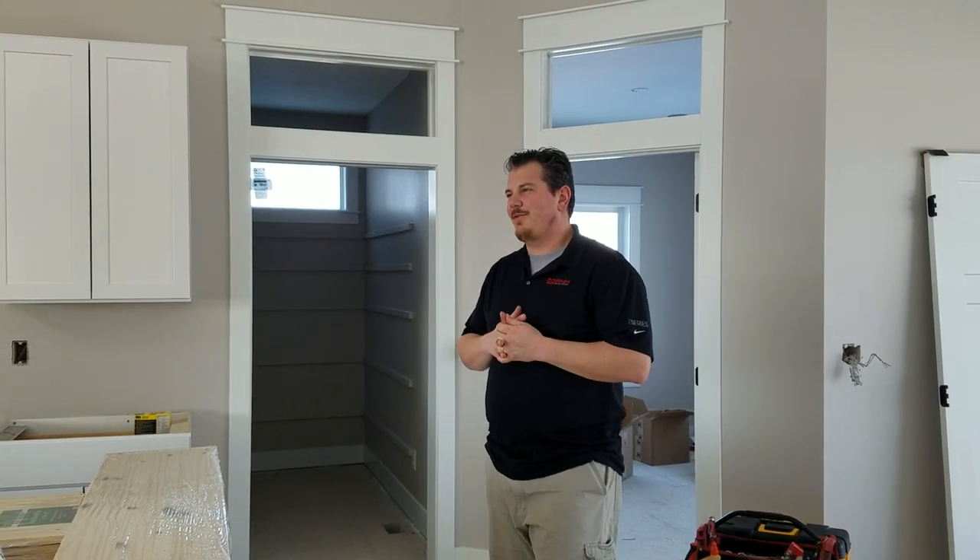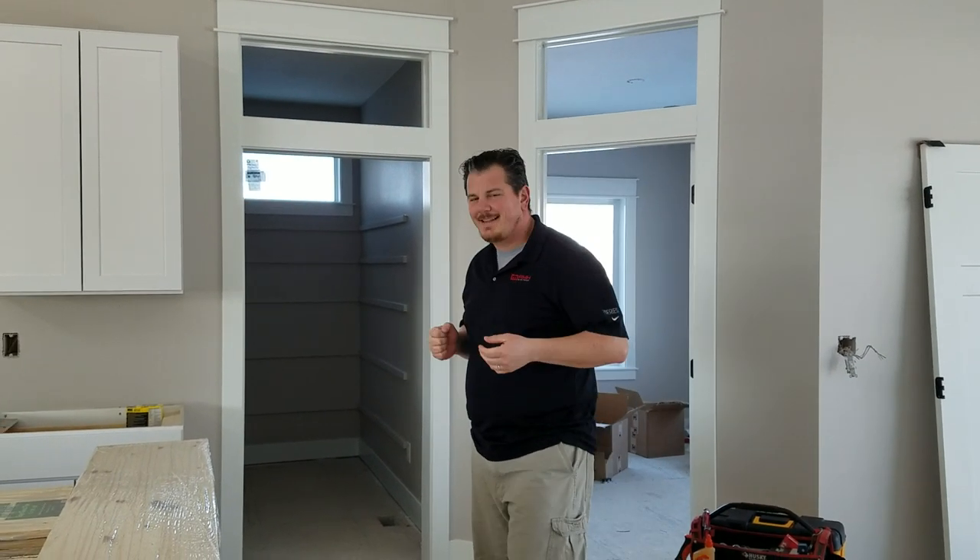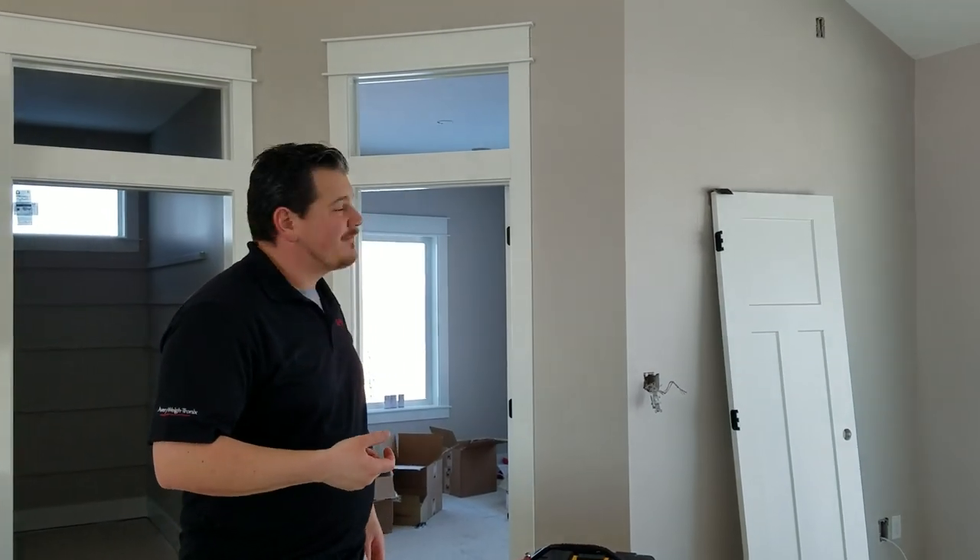Hey YouTube, it's Brian Phillips back again with an update on the building. We had kind of a crazy week, but a lot got done, a lot got finished, and then some new stuff got started. The painters took a long time — I think so long that they might have been doing it for free — but anyway, you get to see what you think of it right now.